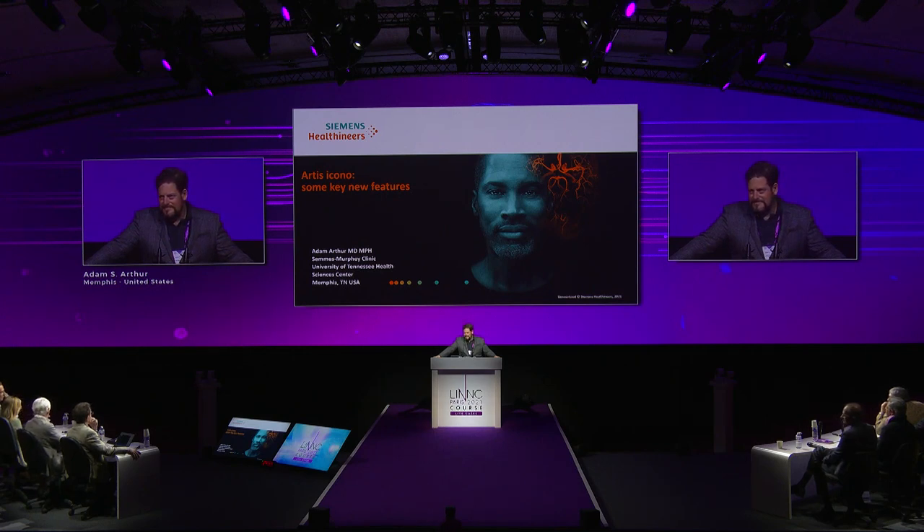The non-contrast cone beam acquisition takes about seven seconds — similar to Philips. I want them to compete as hard as they can; that's how things get advanced. Watching cases from Beijing, Toronto, and elsewhere, it's very clear why those people are doing such great work — they can see everything clearly. If you're going to treat an ACOM with a WEB and pull back almost imperceptibly to get neck coverage, this was impossible with the imaging quality we had even five years ago. It's not only about hardware — it's about protocols, fine-tuning, and training technicians properly.